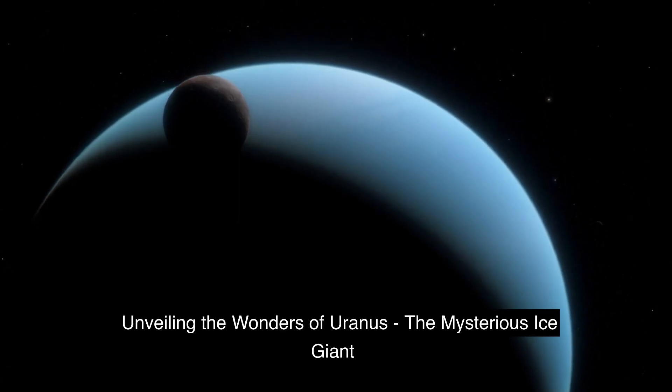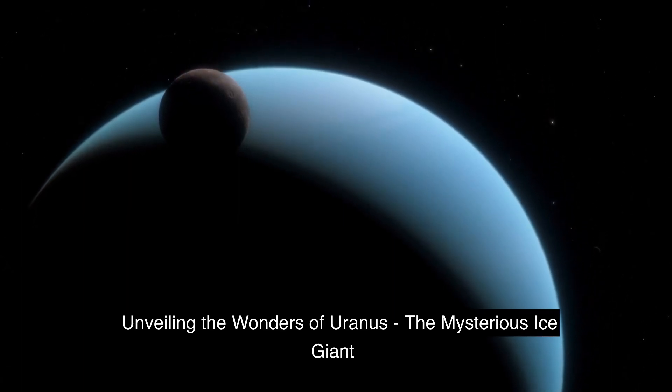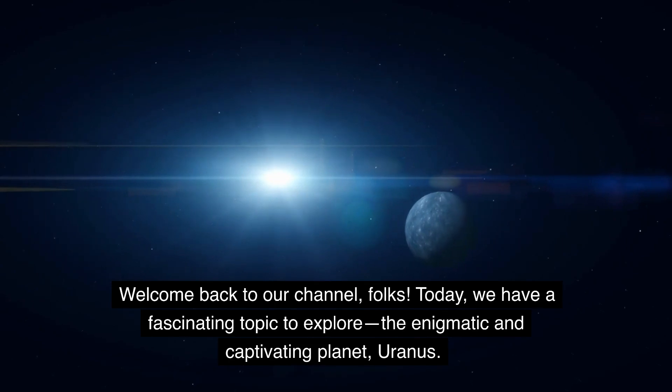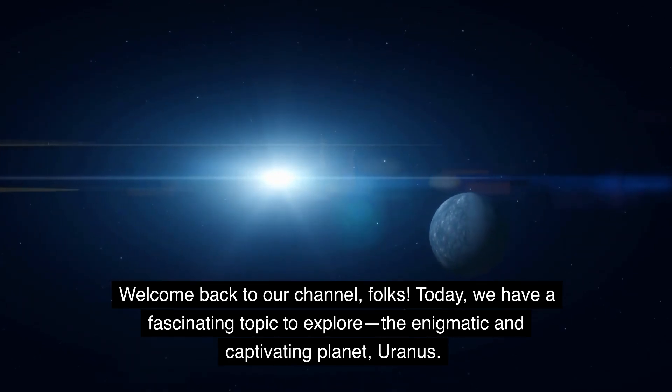Unveiling the Wonders of Uranus, the Mysterious Ice Giant. Welcome back to our channel, folks. Today, we have a fascinating topic to explore: the enigmatic and captivating planet, Uranus.